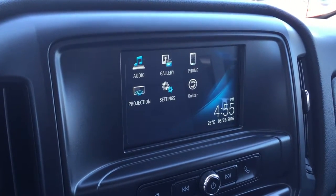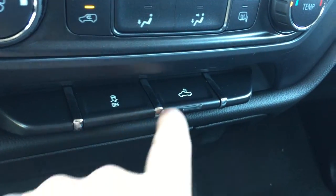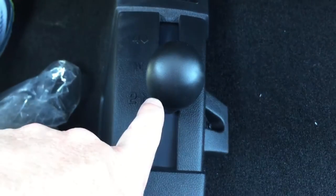Audio, gallery, phone projection. Settings on — start of the date, the time, the temperature. You do have fan speed operation and temperature control. Traction and stability control, lighting for the bed of the truck right there. You do have storage here, and you have your 4x4 on the floor.